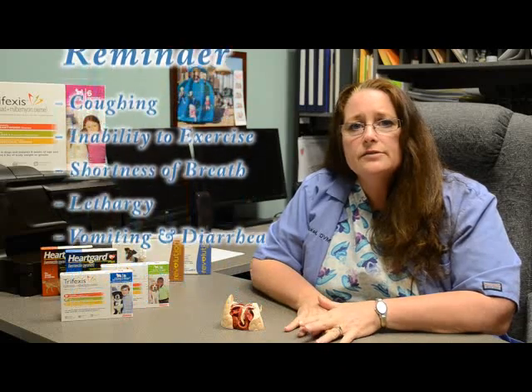Following treatment, it is very important that you put your dog on heartworm prevention. Unfortunately, we do have some pets that we treat for heartworms, but they are not put on prevention and then come back in with heartworms again.